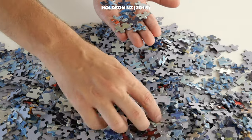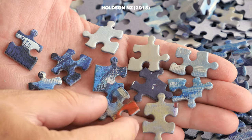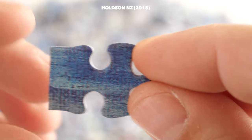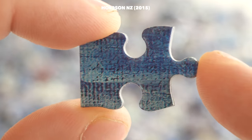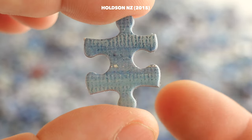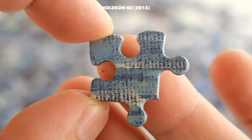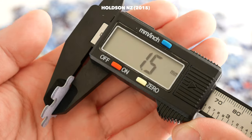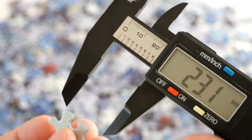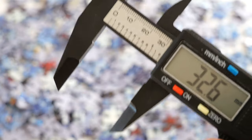I keep saying this all the time about Holtsons, and I know I have a bias because it is made here in New Zealand, but I can tell you I have never come across a Holtson puzzle that was of bad quality. This one has a couple of very interesting variations in terms of shapes and patterns on the pieces. It is 1.5 millimeters thick, and each piece is roughly 30 millimeters wide.